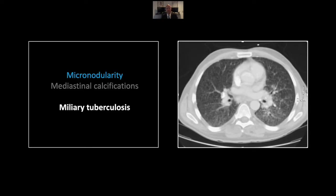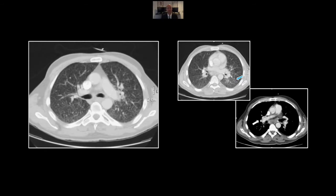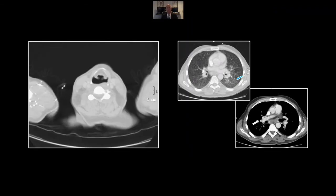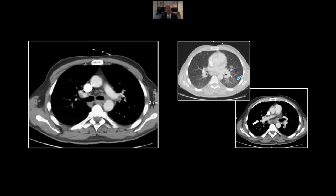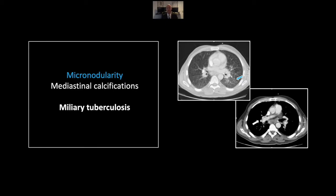Our next case is miliary tuberculosis. This can be a difficult pattern to discern, but looking to the edge of the involved lung always helps, and in this case allows you to identify the interstitial micronodularity typical of miliary spread. Involvement is of course extensive throughout both lungs. Remember, these patients are frequently skin test negative, and their sputum usually does not yield diagnostic bacteria. And here again, the tell-tale calcifications in the hila, allowing you to distinguish this from coccidioidomycosis or perhaps even metastatic disease. So, there is a case of miliary tuberculosis.